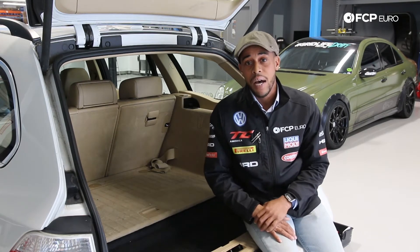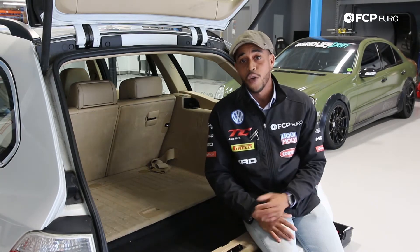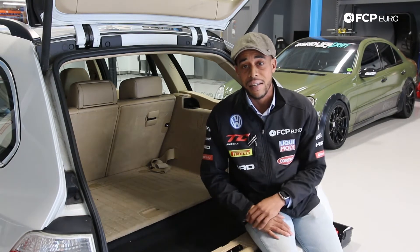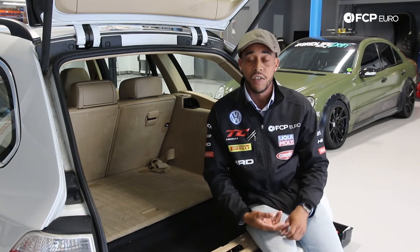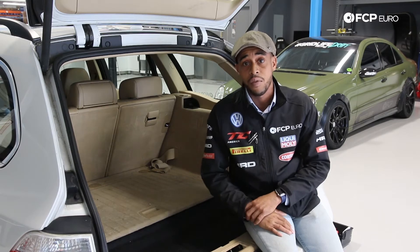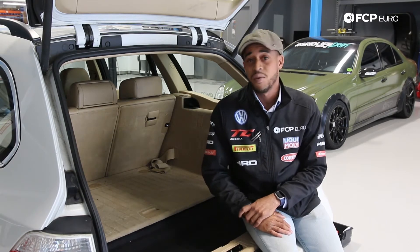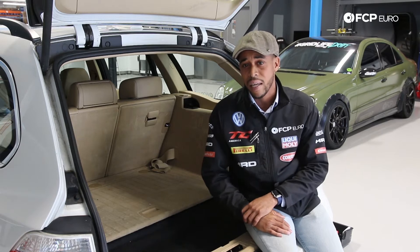We have this car here today because our customer experience manager Joe Coppola gave me a call this morning. He told me his dash was going crazy, his TPMS indicator was just going crazy, the car was telling him to stop and slow down. He was just getting messages that he wasn't accustomed to getting and he didn't know why.